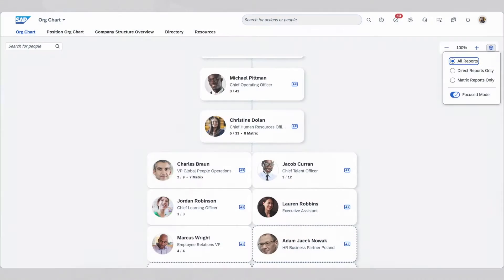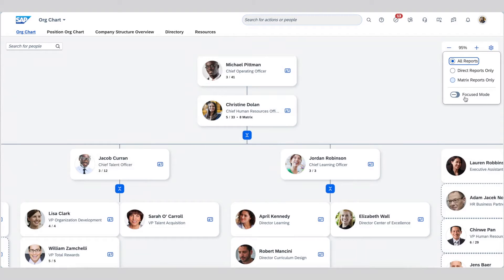First off, I'm excited to present the latest updates in how we visualize and interact with our organizational structure with the reimagined org chart, which is available as an opt-out feature. Recognizing that different users have different needs, we've developed two distinct perspectives: a focused view for quick insights and a standard view for a more detailed exploration of the organizational hierarchy.